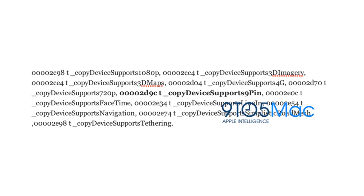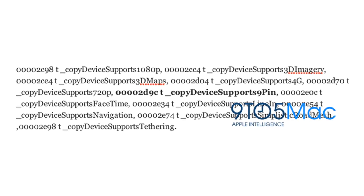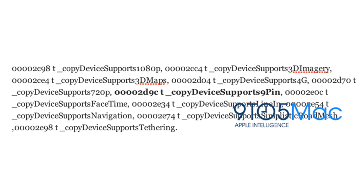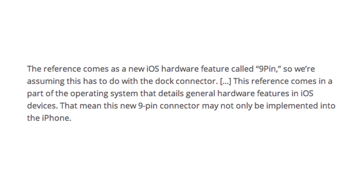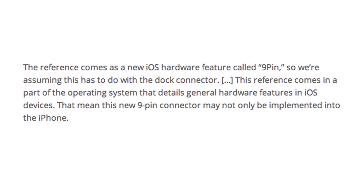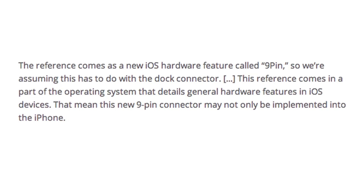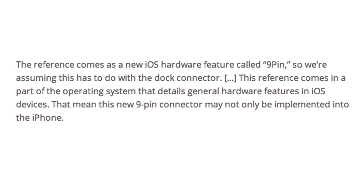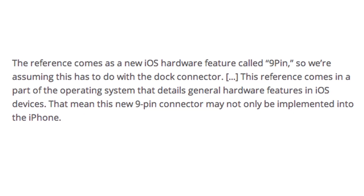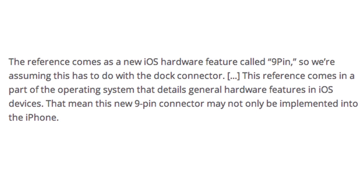Mike Gurman looked through the coding of iOS 6 beta 4 and found some reference to a possible 9-pin connector. The reference comes as a new iOS hardware feature called '9-pin.' We're assuming this has to do with the dock connector. This reference comes in a part of the operating system that details general hardware features in iOS devices, meaning this new 9-pin connector may not only be implemented into the iPhone.